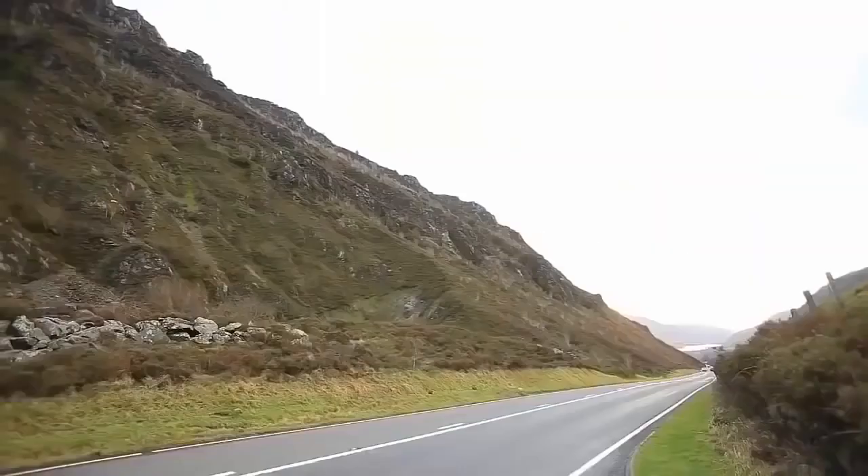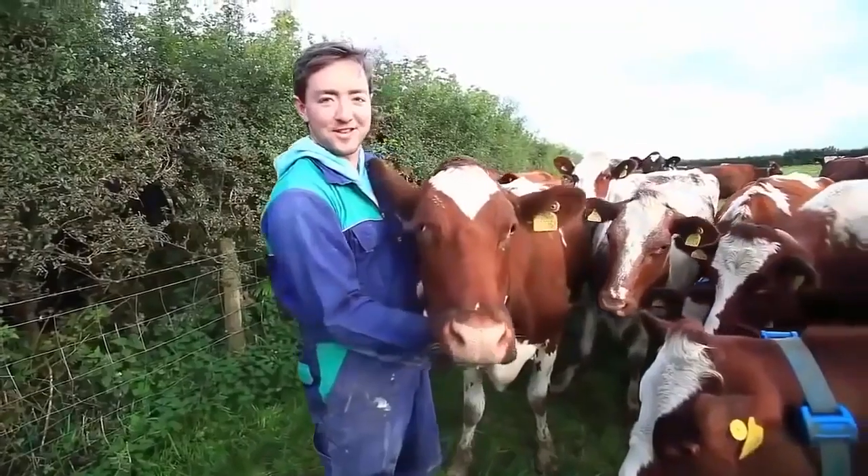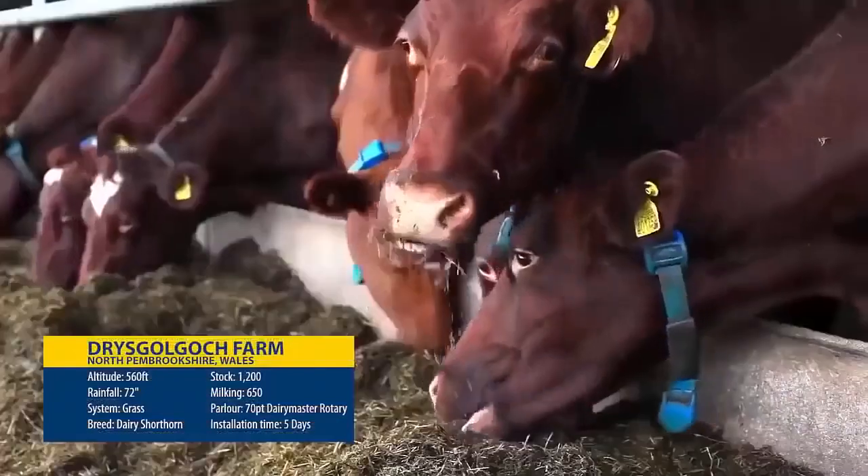12 miles from the coast, very early ground, quite a bit of rainfall in a year. We have about 72 inches of rainfall. We had a doubler parlour before — 24, 24.